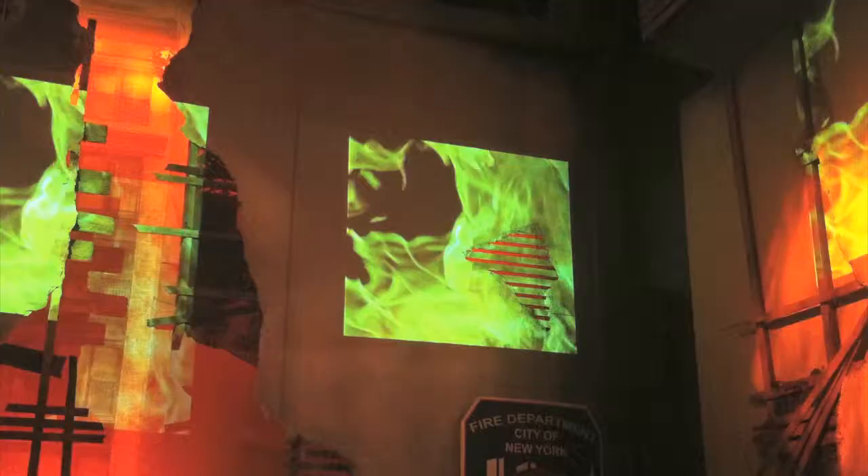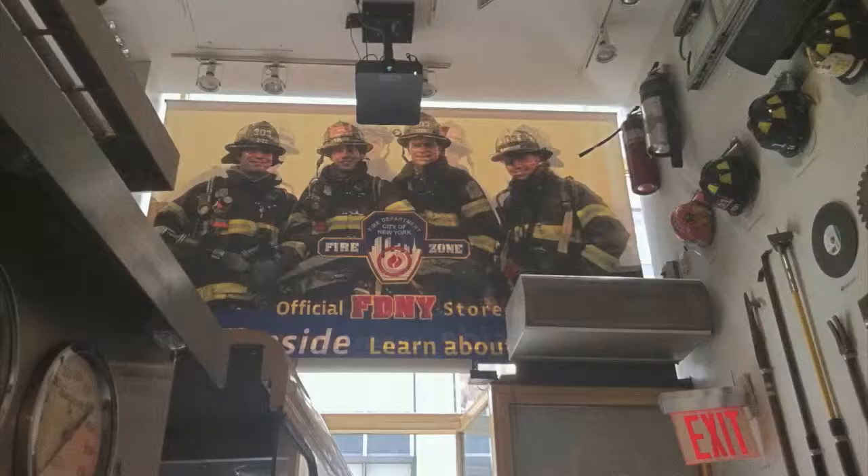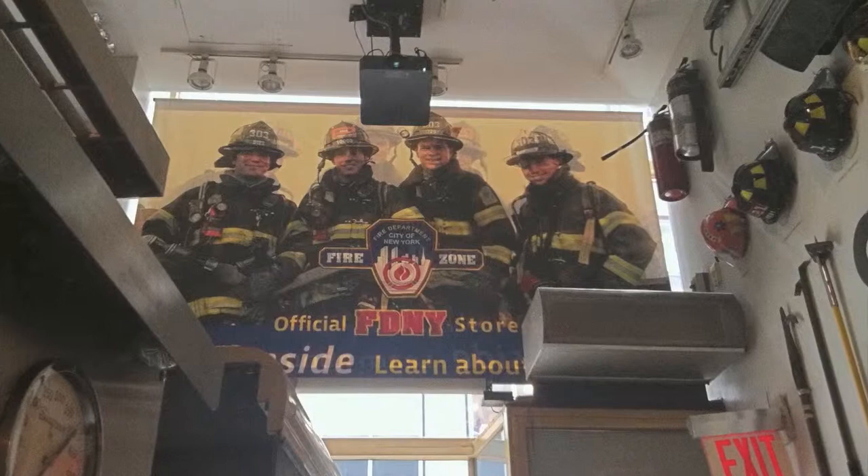This is a job I did for the Fire Department of New York City. They have a storefront called the FDNY Fire Zone right around the corner from Radio City Music Hall. They use the space for educational purposes, bringing in classes from schools from all over Manhattan and the other boroughs as well.